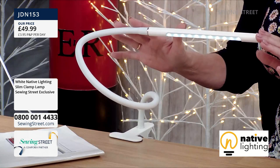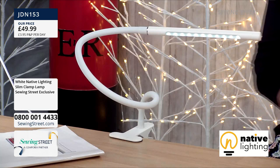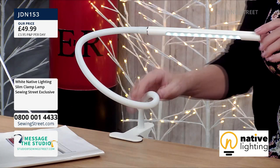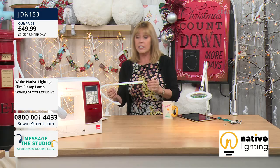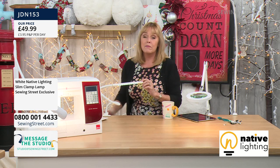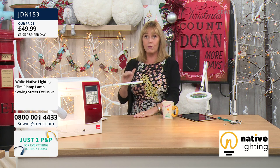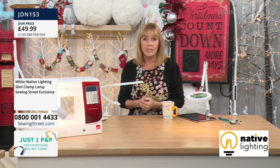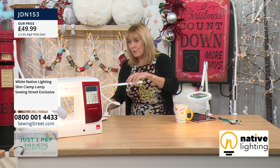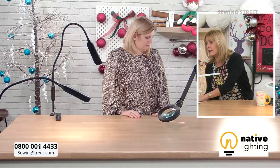Only launched today — first time you've ever seen this. It's £49.99. If you've already got your native lighting, let us know this morning. There are hundreds of you who have already bought some form of native lighting, so we'd like to know how you're getting on. Next up we're going to have a look at the magnifying lamp. They're the same, just different colours — we've got a white one and a black one. This is another exclusive to Sewing Street until the end of January.